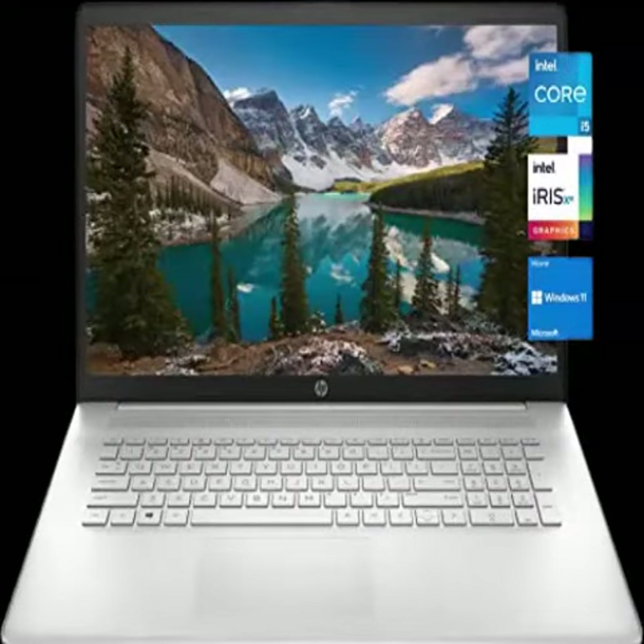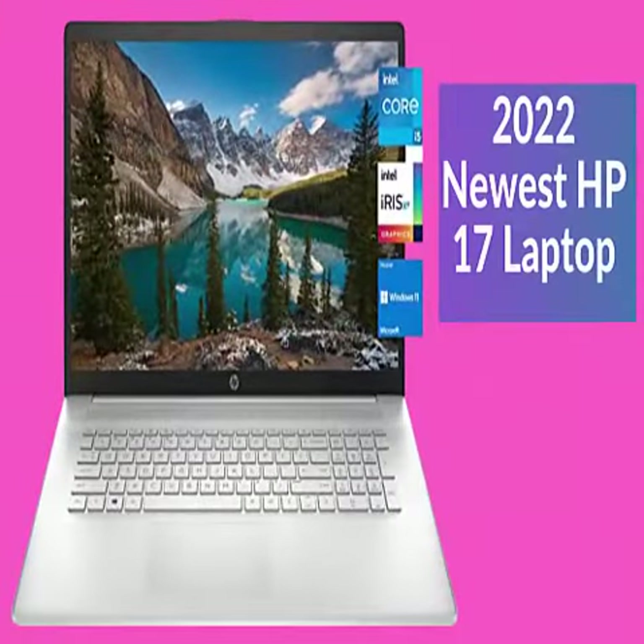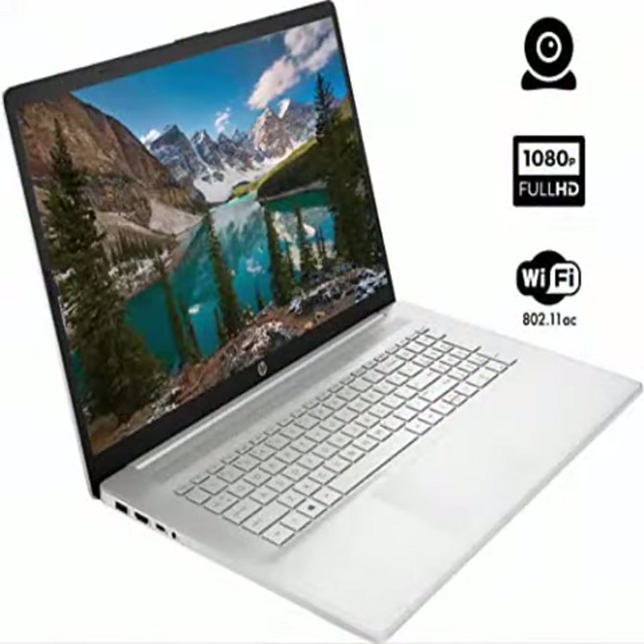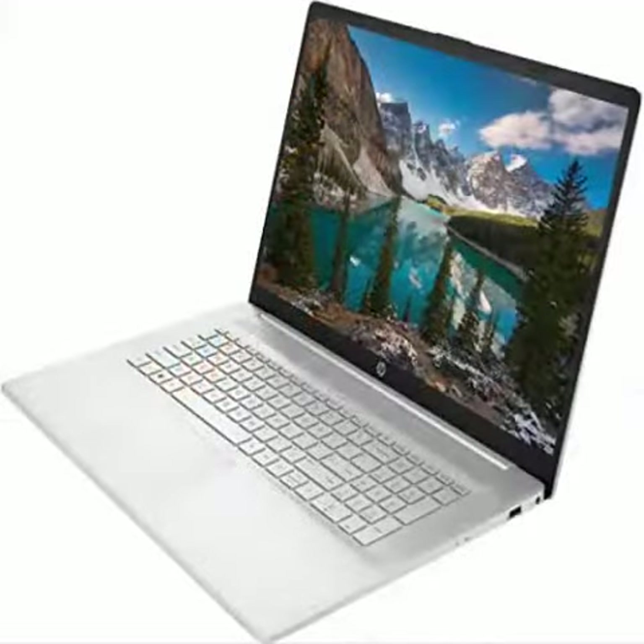About this item: high-speed RAM and enormous storage — 16 gigabytes high-bandwidth RAM to smoothly run multiple applications and browser tabs all at once. One terabyte NVMe M.2 solid state drive allows for fast boot up and data transfer.